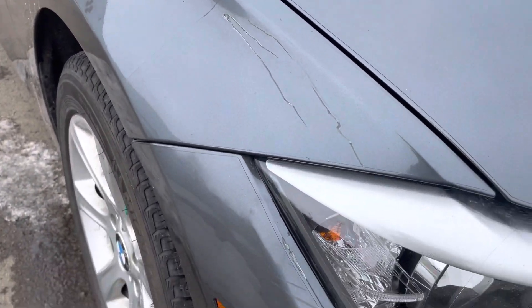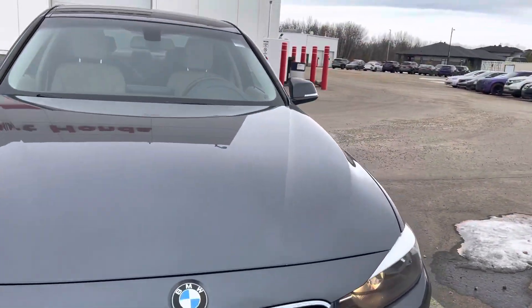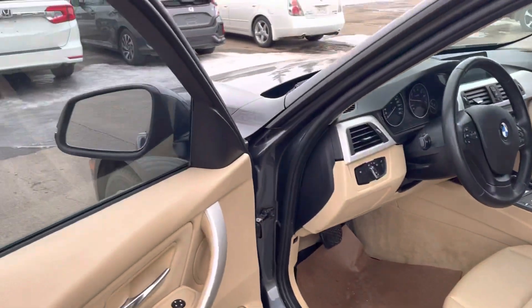Looks like a little bit of peeling on the 3M that's on there. Doesn't look like any damage to the body. I'll show you the interior here as well — this one's got the light beige interior.